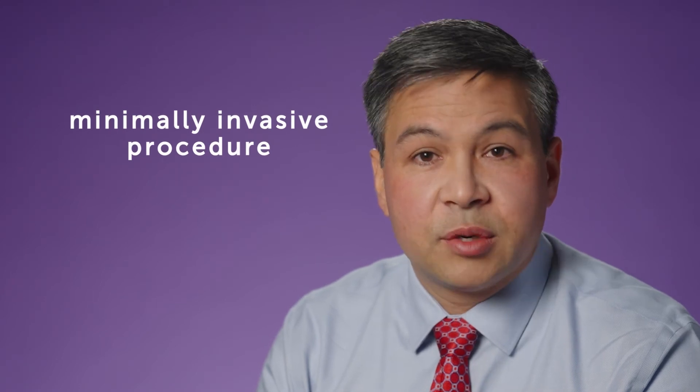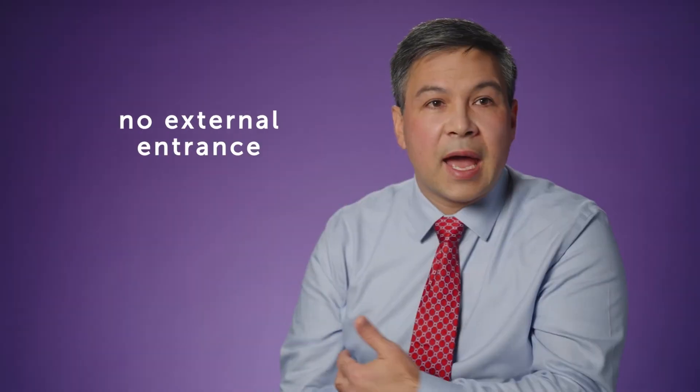This is a very minimally invasive procedure because there are no scars and there is no external entrance to the chest or the abdomen, which would be required with conventional surgeries to treat this condition.